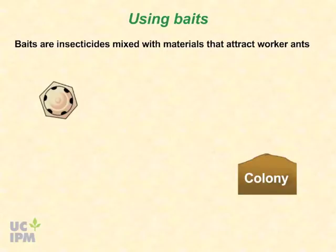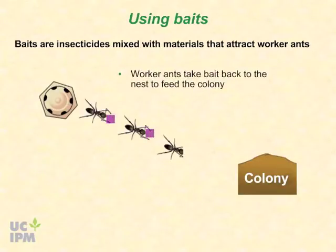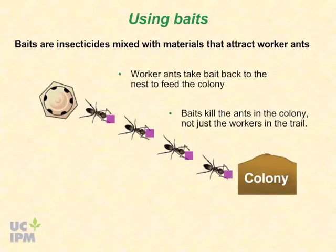Baits are insecticides mixed with materials that attract worker ants. Worker ants take the bait back to the nest to feed the colony. The advantage of baits is that they kill the ants in the colony, not just the workers in the trail, as is the case with insecticide sprays.